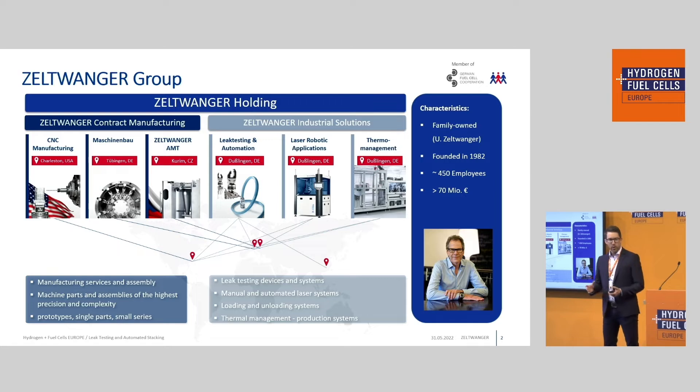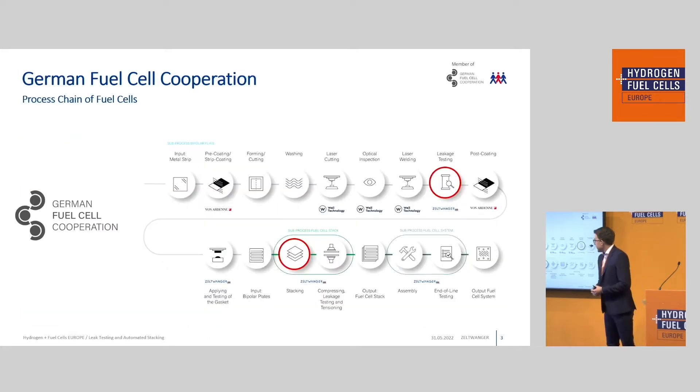Another core competency is laser robotic applications for laser processes, and last but not least, assembly machines for thermal management products. We are about 450 employees and were founded 40 years ago by Mr. Zeltwanger, who is shown here in this picture. Here you can now see the process chain for the manufacturing of fuel cells.